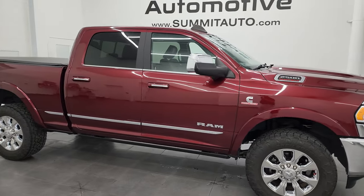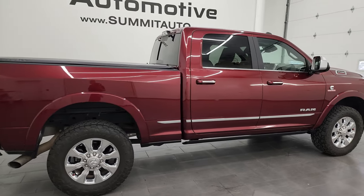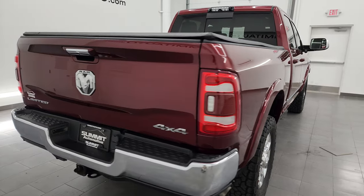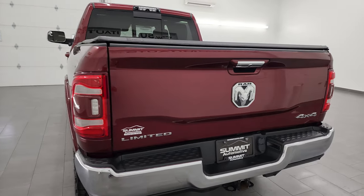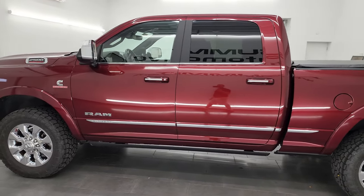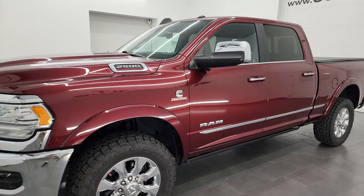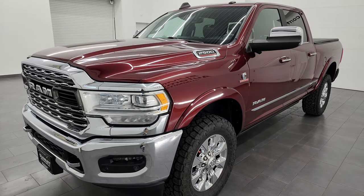Hey, this is Brett and this 2019 Ram 2500 Crew Cab Short Box Limited Level 1 is stock number 14031ZA. I am here at Summit Automotive in Fond du Lac, Wisconsin, your new and used heavy duty truck and Ram headquarters. This 2019 Ram 2500 has the 6.7 liter Cummins diesel engine, paired up with the 6-speed 68 RFE automatic transmission.